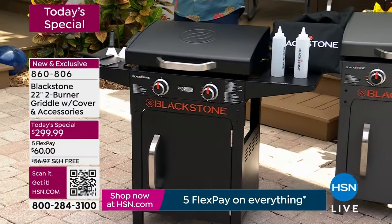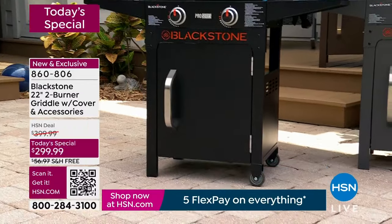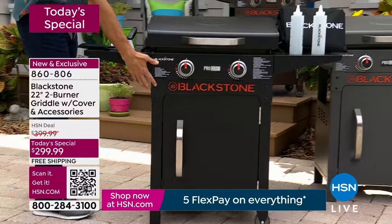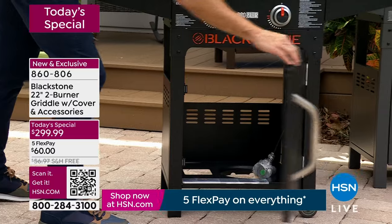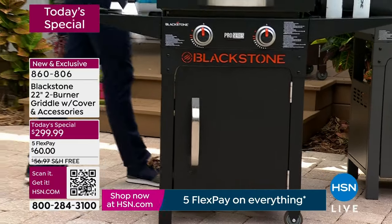Blackstone makes big giant griddles too, but this is the one that's perfect for that outdoor space — and this is the one with the pedestal as well. They also make some griddles without a stand. You're getting the pedestal with the cabinet where you put your propane tank right inside, and the side shelves.